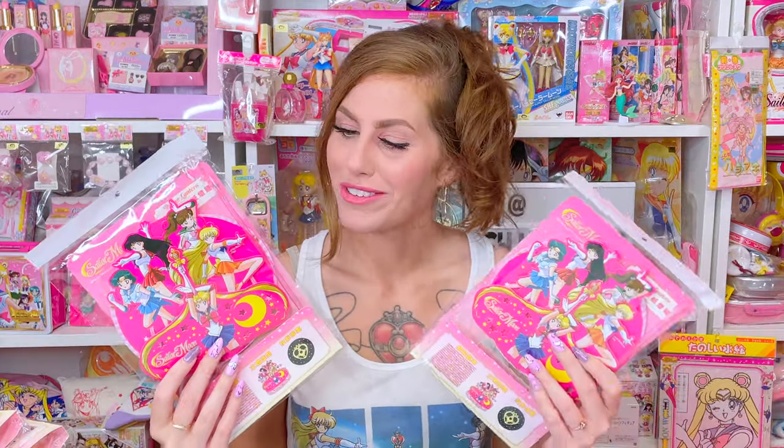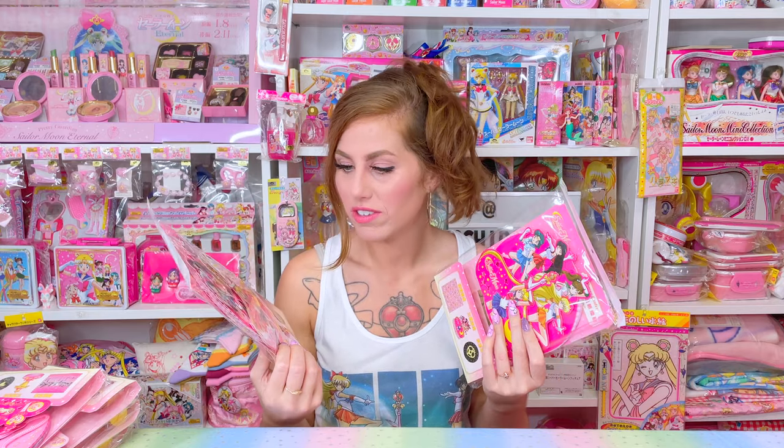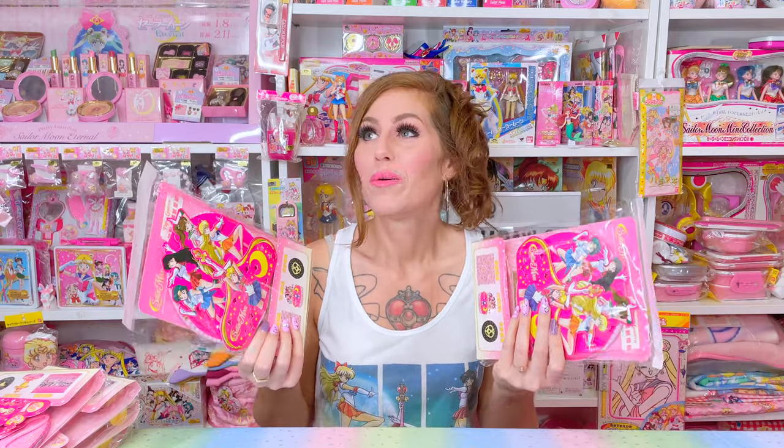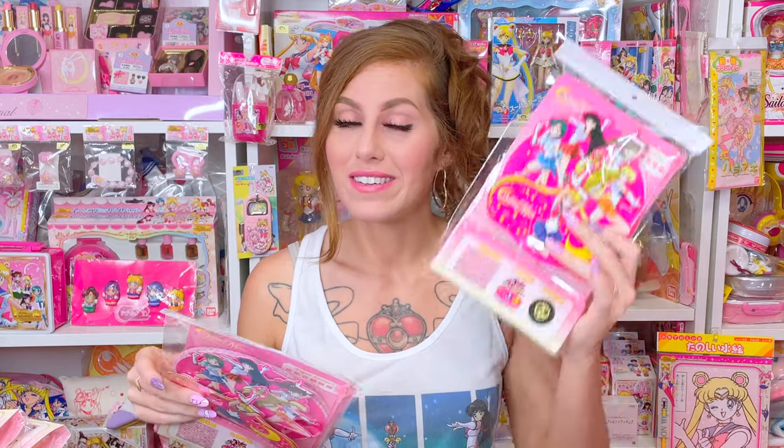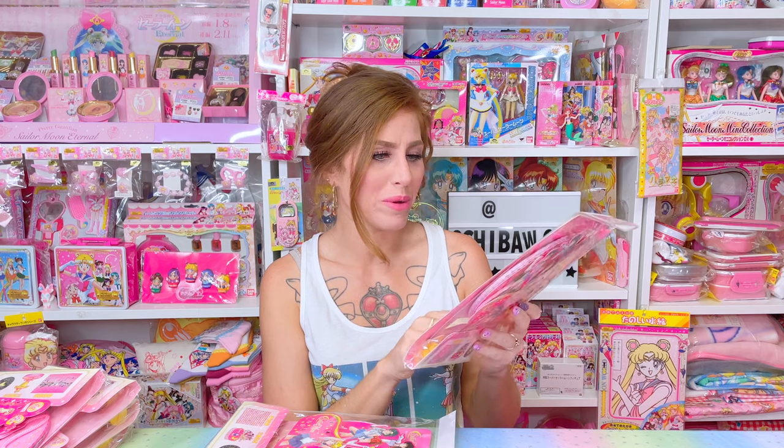I actually bought six paper lanterns. I wanted doubles of the one with the Cosmic Heart Compact projector because I wanted to open one and maybe store the rest in their packages until my collection room is finished. A lot of you know I want to do a collection room makeover. They're easier to store in their packages. For this video, I bought an extra one so I can open one up and show you guys while they're still relevant and still available — let me know in the comments if I convinced you to buy one.